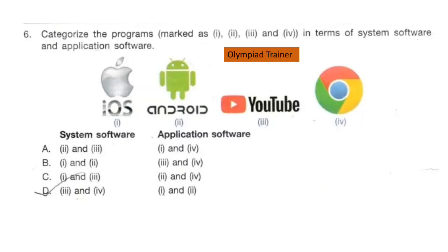Question 6. Categorize the programs marked as 1, 2, 3, and 4 in terms of system software and application software. Look at these logos carefully and select the answer. The answer is option B: 1 and 2 — iOS and Android — are system software; 3 and 4 — YouTube and Google Chrome — are application software.